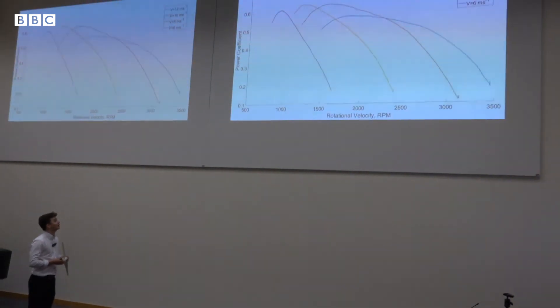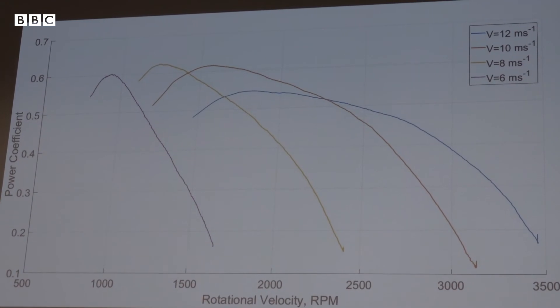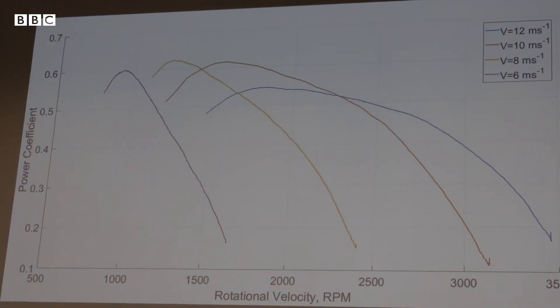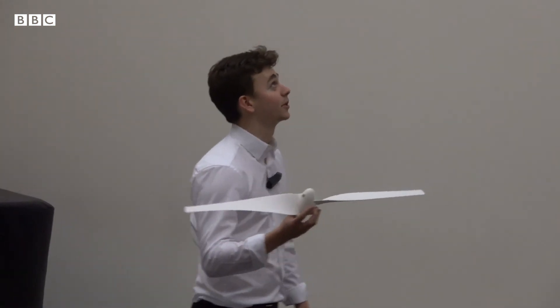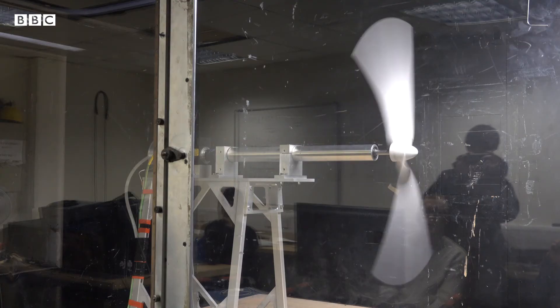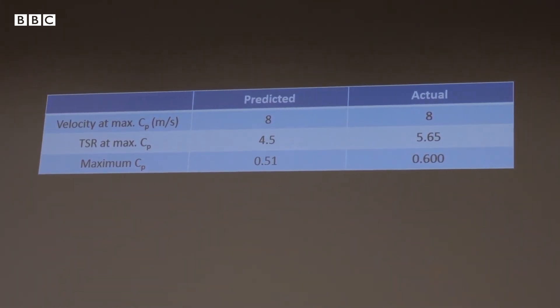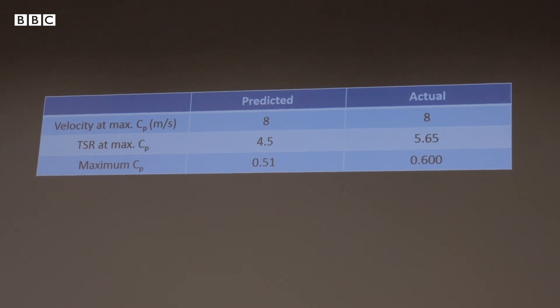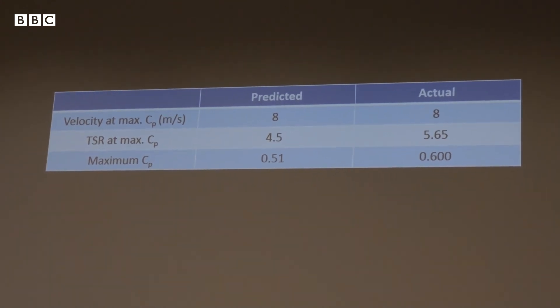Welcome back to the studio — we have Group 11's turbine here. As you can see in the graphs, Group 11 experienced their maximum CP at a wind speed of 8m/s. The value of maximum CP is larger than the Betz limit because of the blockage effect; if tested in free air, the maximum CP would in fact be less than the Betz limit. Looking at this table comparing predictions to actual results, Group 11 accurately predicted their velocity of maximum CP at 8m/s and their CP value is also fairly accurate. However, the TSR at which maximum CP occurred is over 25% off, suggesting improvements could certainly be made.